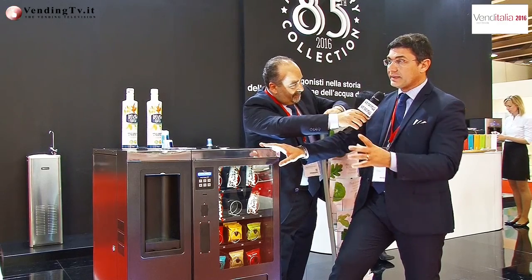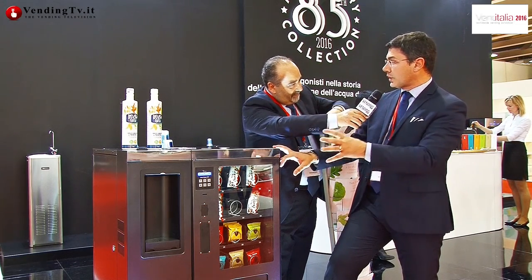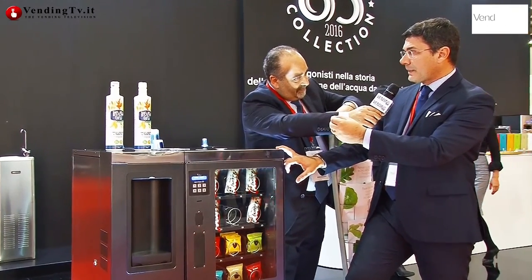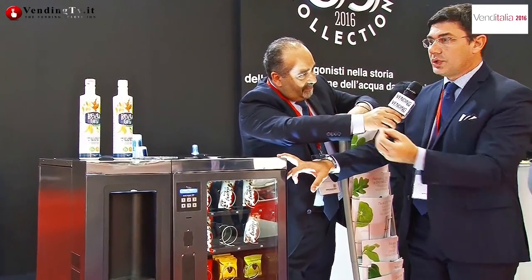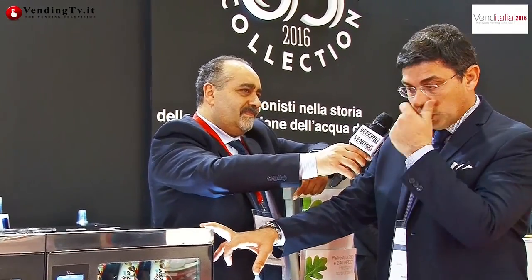Siamo riusciti finalmente a dare in una sola macchina un "only one" che offre tutto ciò che serve al mondo del vending. Si può pensare a un uso rapido in un ufficio di medie dimensioni o in un hotel bed and breakfast che spesso non ha lo spazio per il breakfast: riesce ad avere in un piccolo spazio tutto quello che necessita.